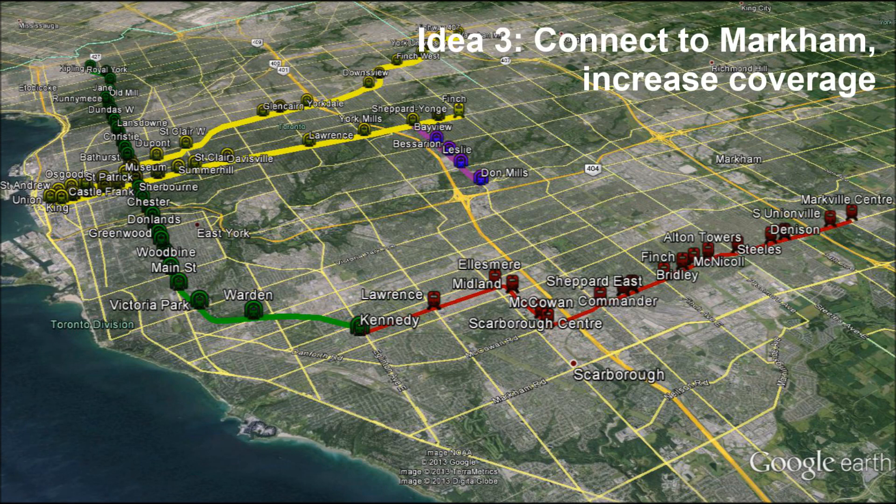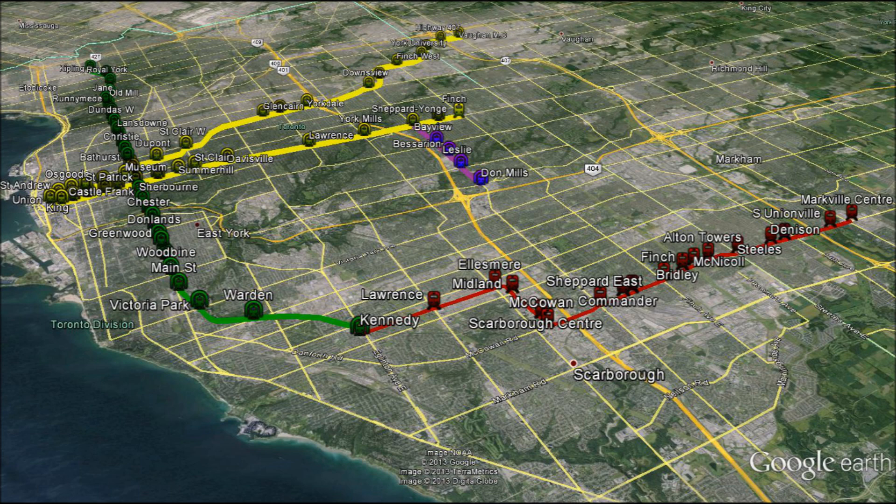Or alternatively, with the same amount of money and a bit of route alignment, we can connect to our friends up north in Markham, all the way to Markville Centre.